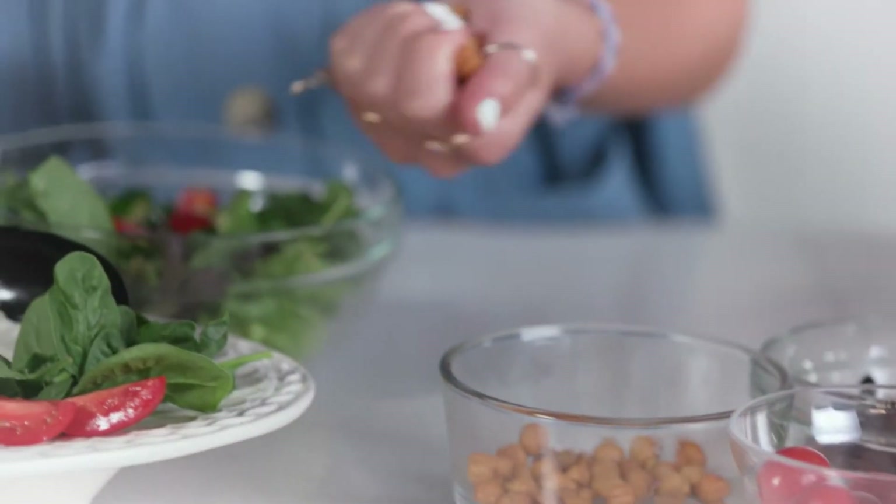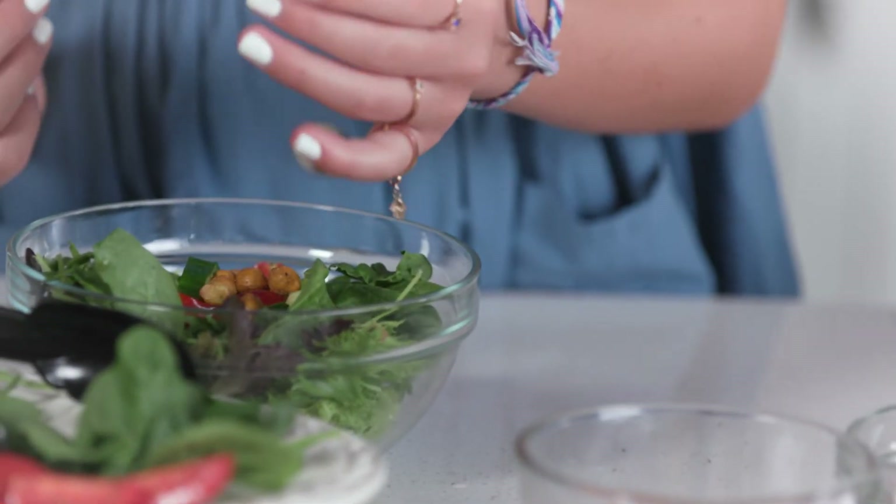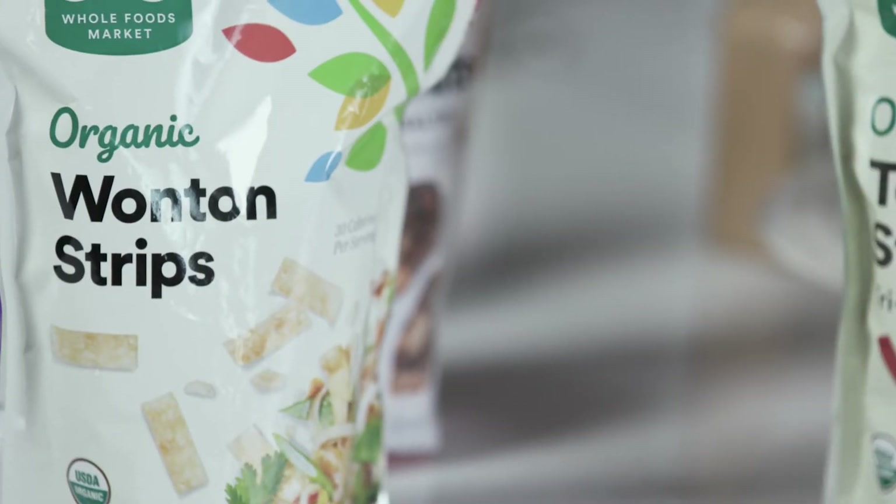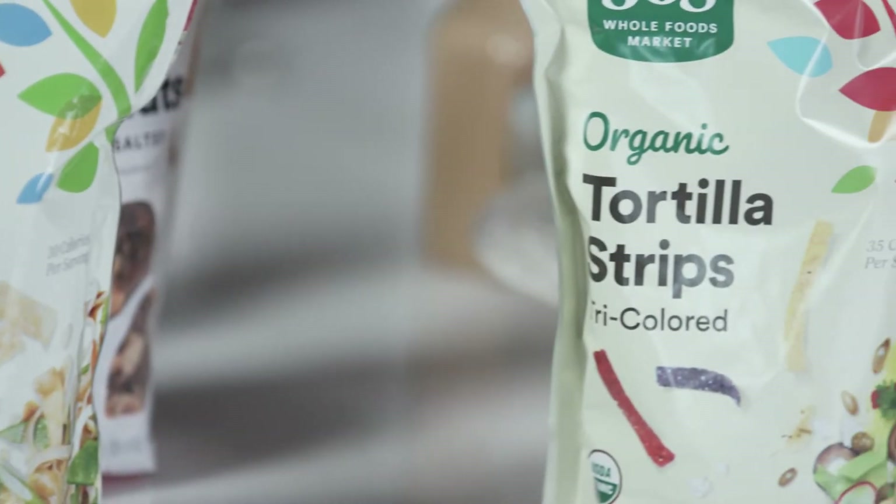From there, I want you to think about layering your salads with different textures. You want to put something crunchy on there — like some nuts or some of the salad toppers that they have on the market now.